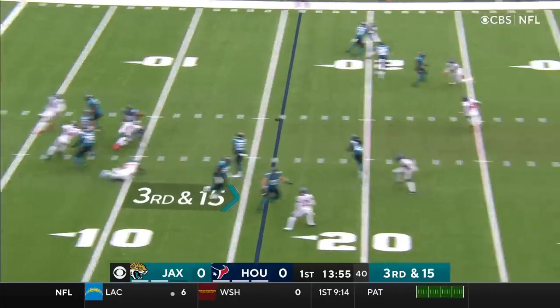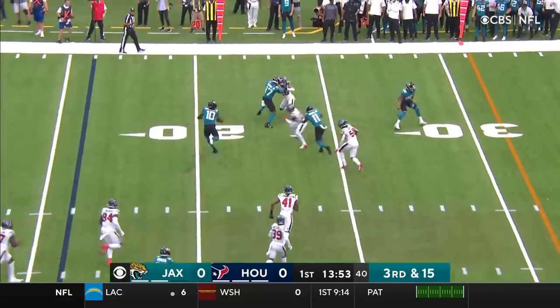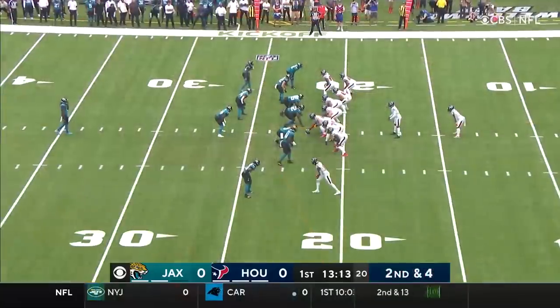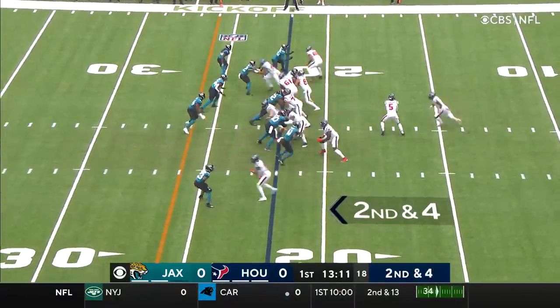3rd and 15. That pass over the middle, and that is complete. There's Lawrence's first completion in the NFL, to LaViska Chennault. Gain of 6 on the play, 2nd and 4.